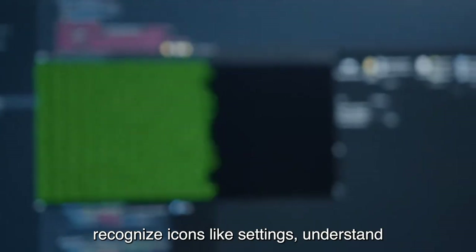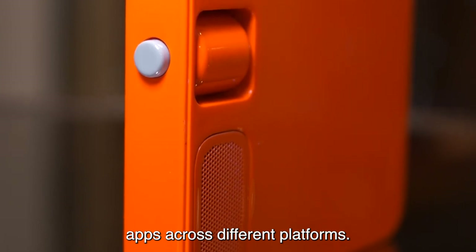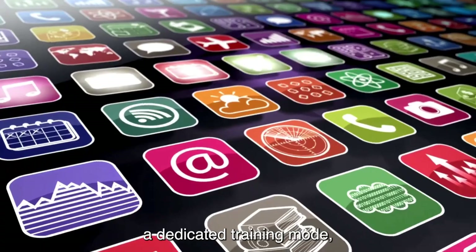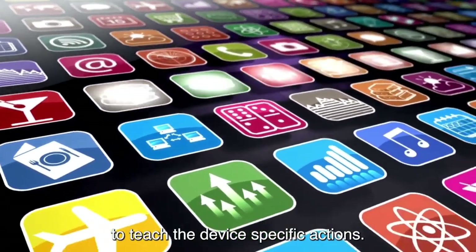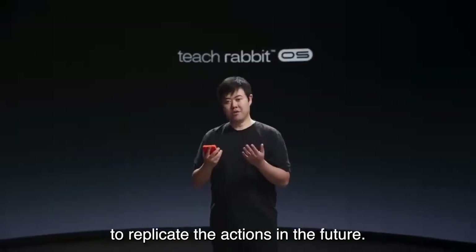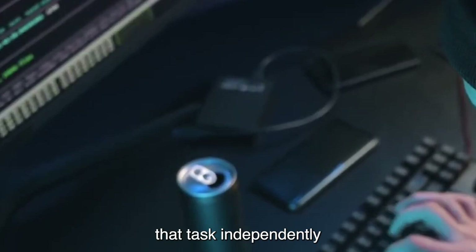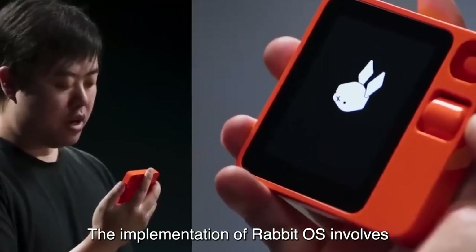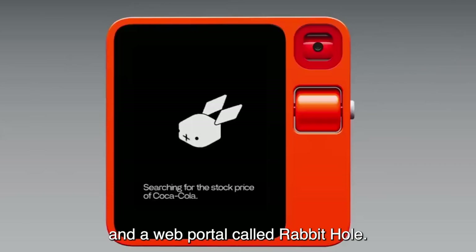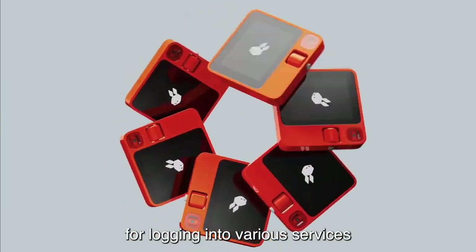This training involved showing the model how to navigate apps, recognize icons like settings, understand order confirmation signals, and locate search menus. The flexibility of the LAM allows it to adapt to various apps across different platforms. Additionally, Rabbit OS incorporates a dedicated training mode enabling users to teach the device specific actions. Users can guide the device through tasks, and Rabbit OS processes the instructions to replicate those actions in the future. The implementation involves both on-device functionality and a web portal called Rabbit Hole, where users log into various services.